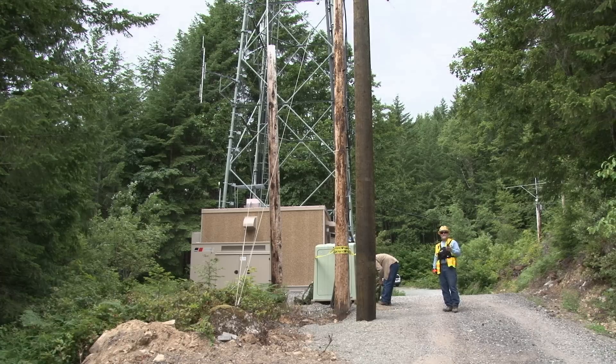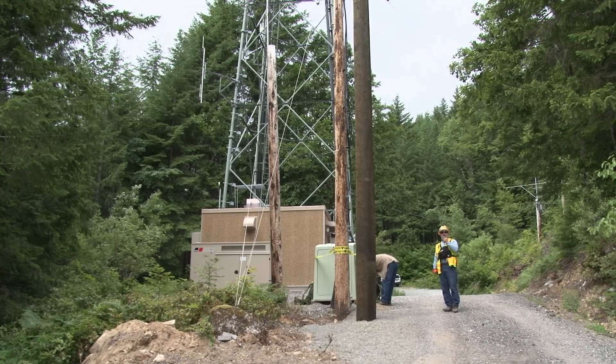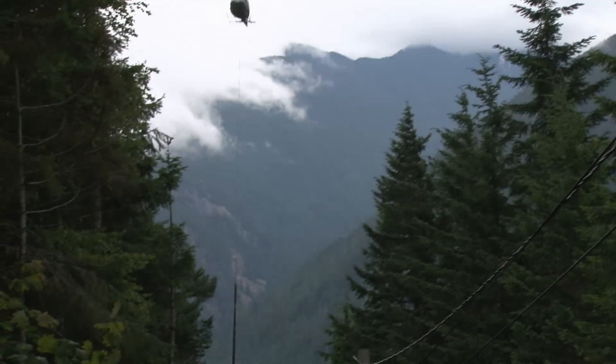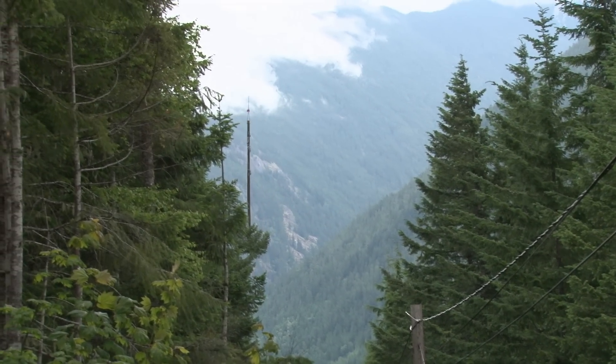With the upgrade came a need to rebuild the power lines needed to run the tower. To get the additional power, City Light crews took on the challenge of placing wooden power poles up the side of this steep mountain.